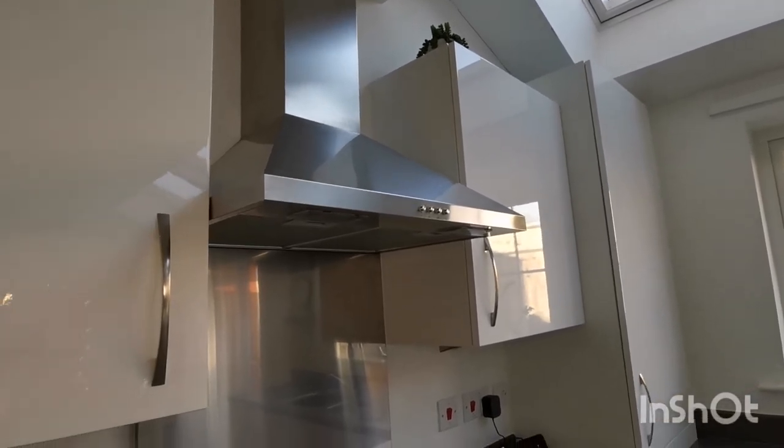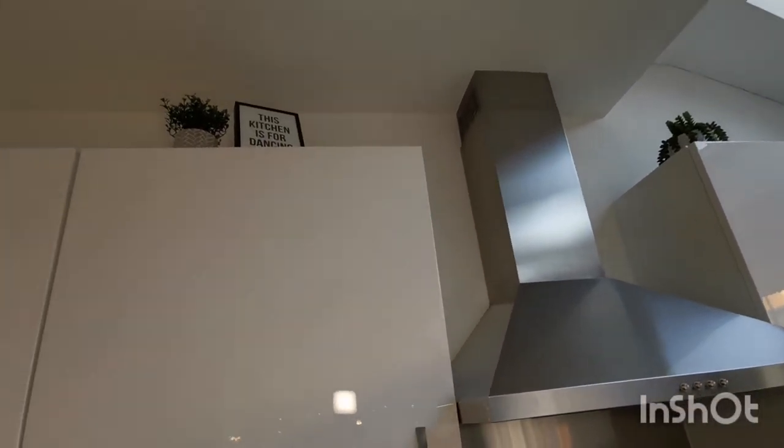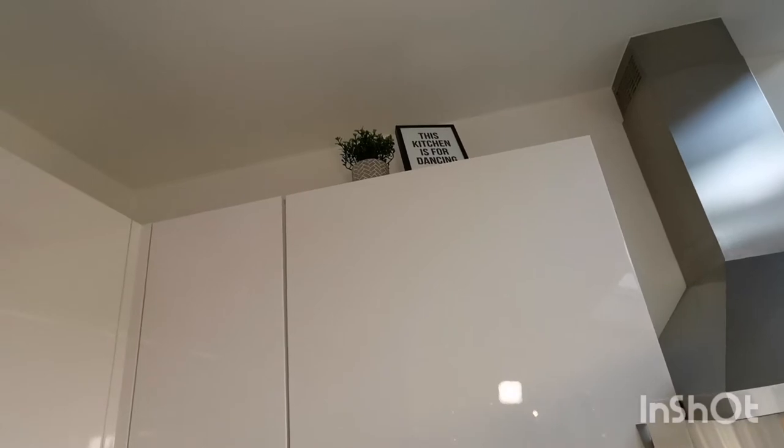On top of the cupboards I used to store bulk buys which more often than not got forgotten about and then binned because they went out of date, and appliances that are rarely used — everything would just get dusty and greasy because it was a big job to clear everything down.